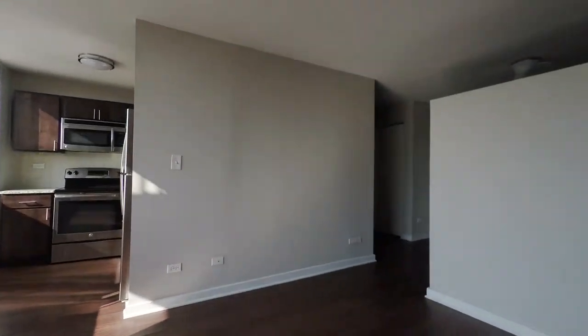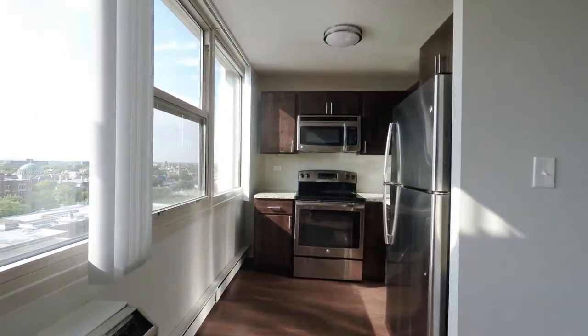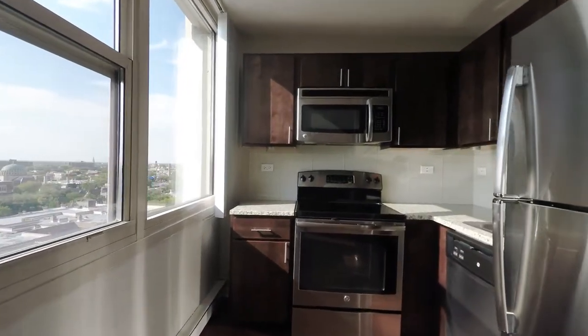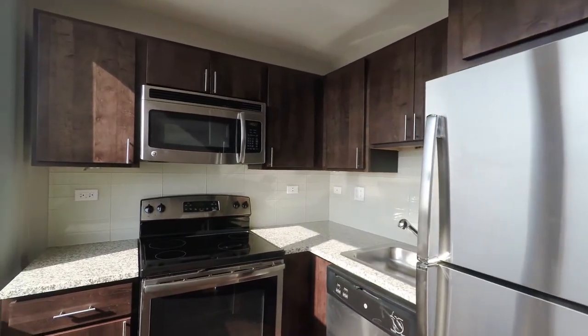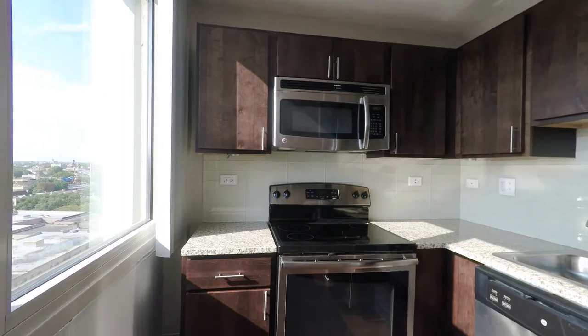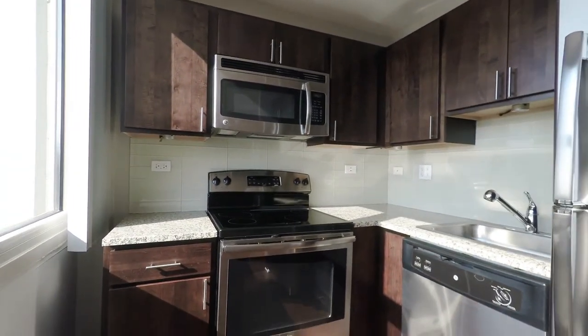You have a bright, sunny living dining area, and a kitchen with windows. It's compact, but efficiently laid out — stainless steel appliance package, attractive espresso-stained cabinetry, dishwasher, and a built-in microwave.